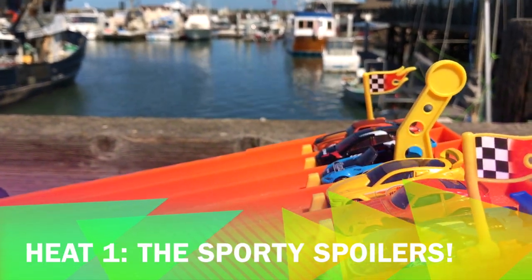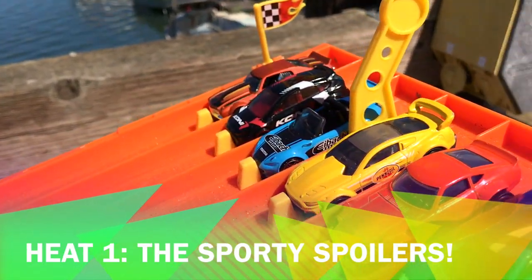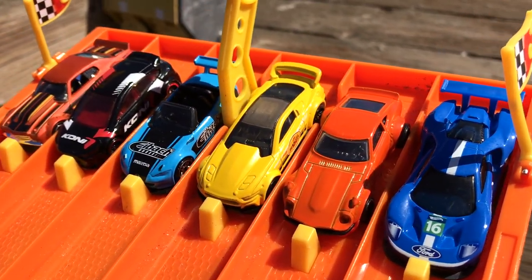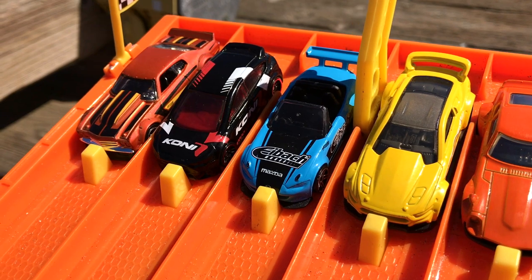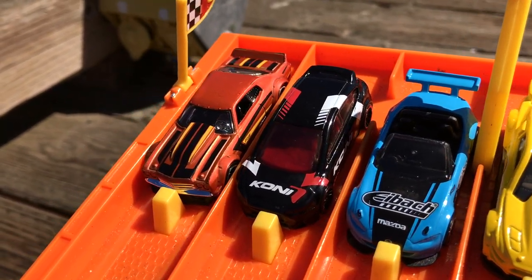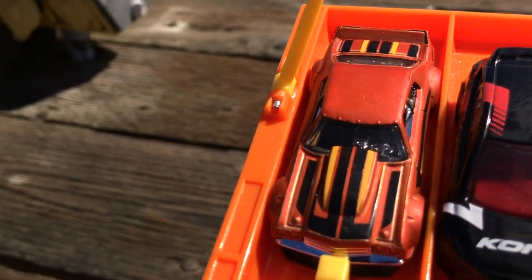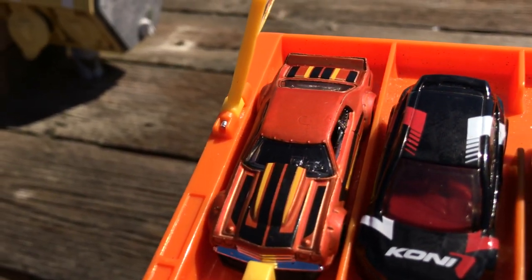In heat number one: the Sporty Spoilers. Why do cars have spoilers? Spoilers help the cars to be more aerodynamic, sometimes giving them extra drag. It can help keep them on the street through the curves — and because they're cool.